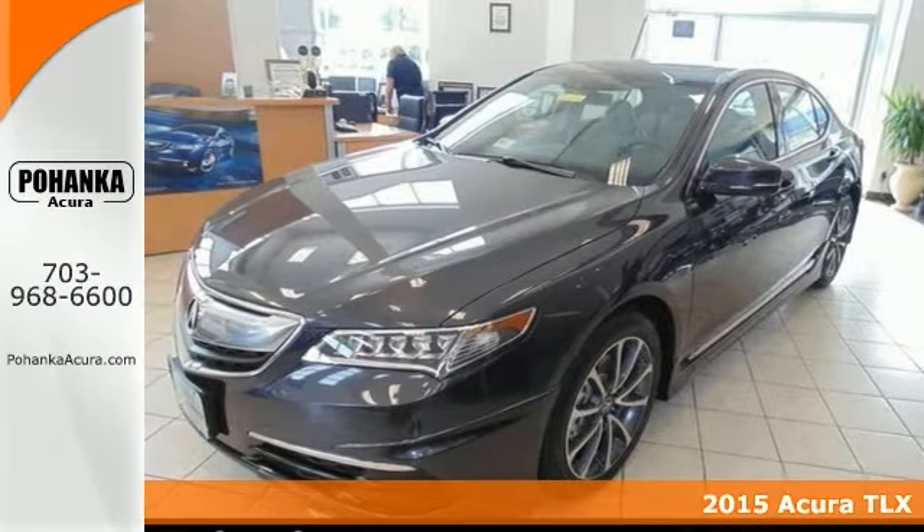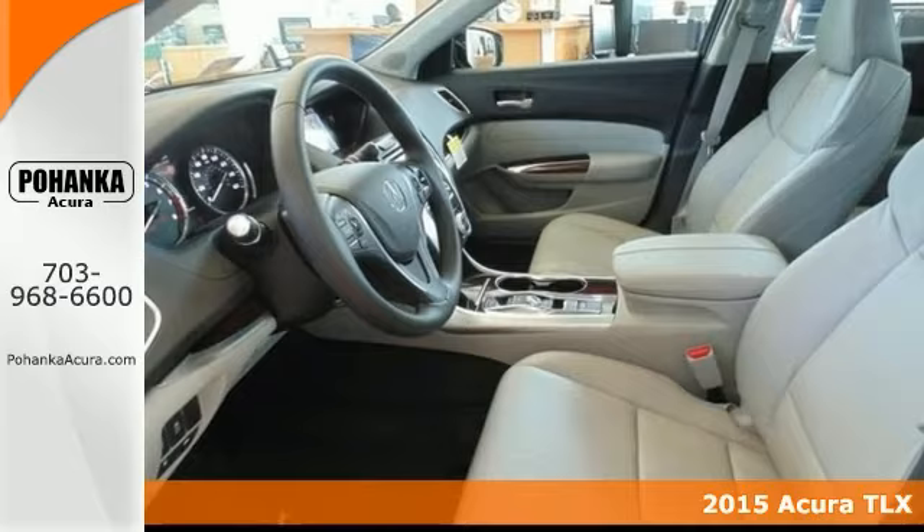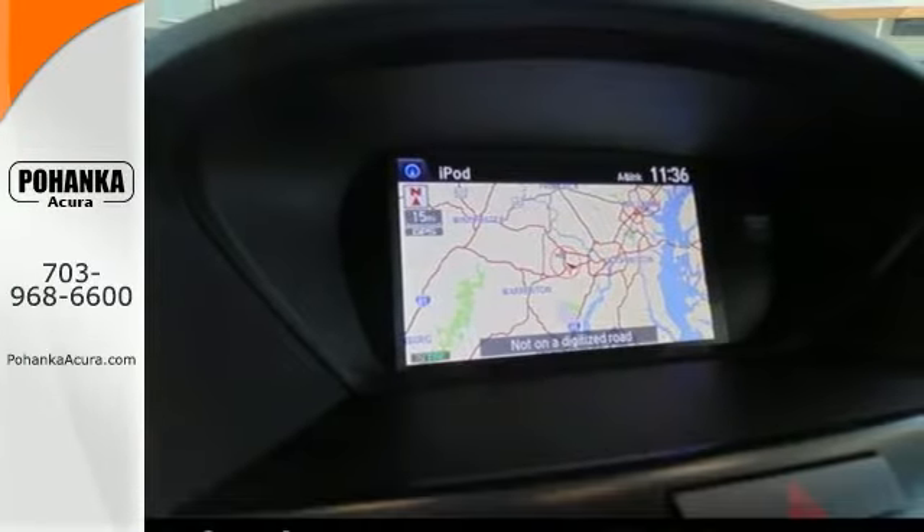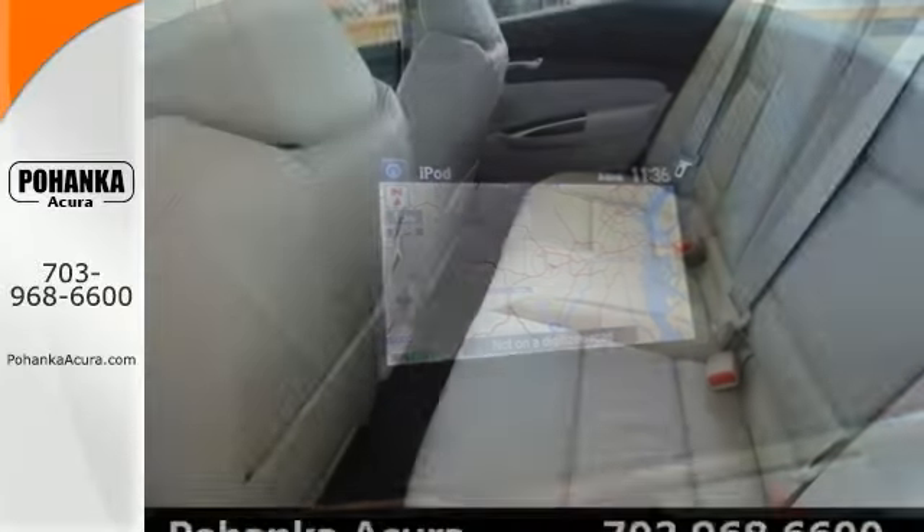We try to make the purchase process as easy and hassle-free as possible. We encourage you to experience this for yourself when you come take a look at this good-looking 2015 Acura TLX.